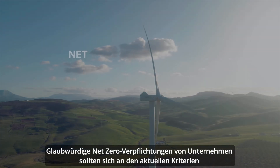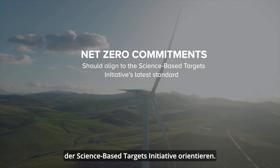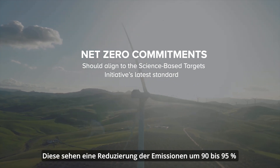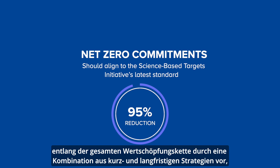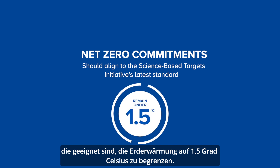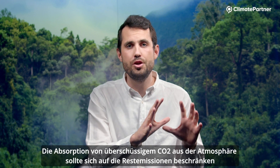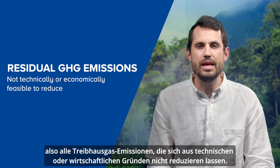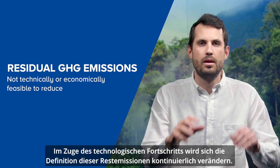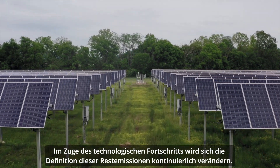Credible company net zero commitments should align to the Science Based Targets initiative's latest standard, which involves reducing emissions across the value chain by 90 to 95 percent, with a mix of short and long-term strategies that align with limiting global warming to 1.5 degrees Celsius. Carbon removal should only apply to residual greenhouse gas emissions — in other words, those that are not technically or economically feasible to reduce. As technology continues to improve, the goalposts for what is considered residual will be ever-changing.